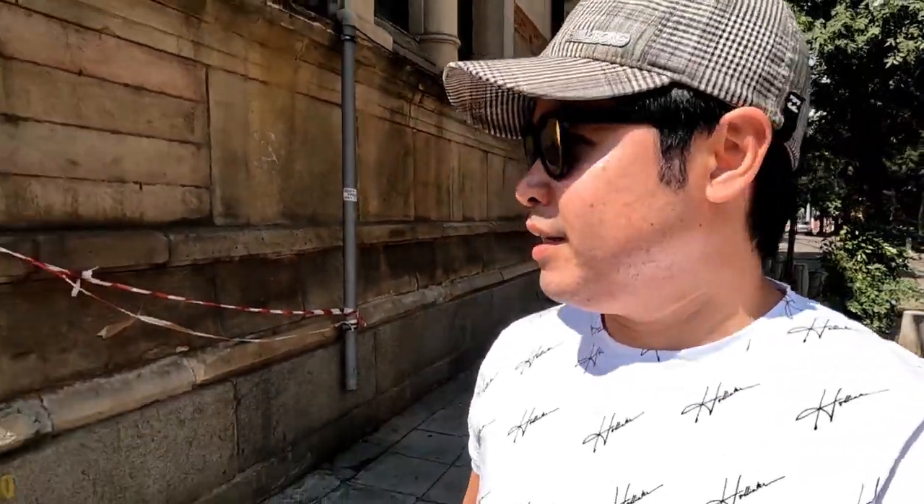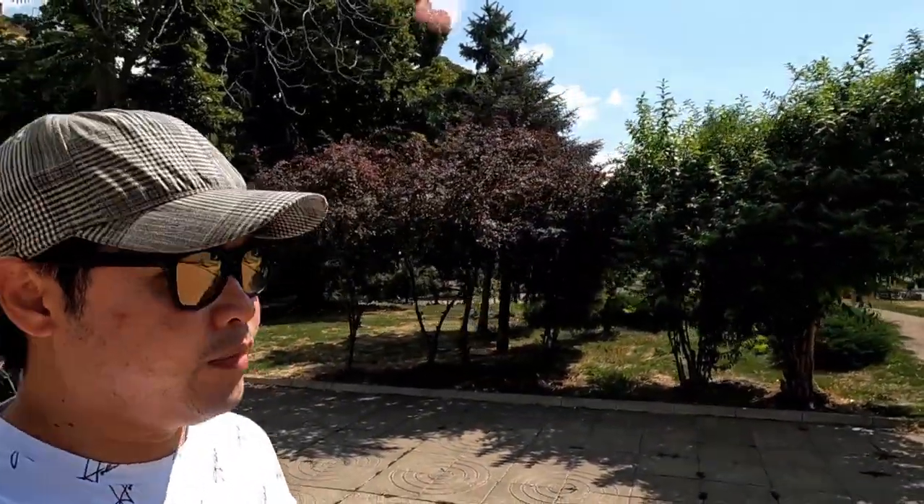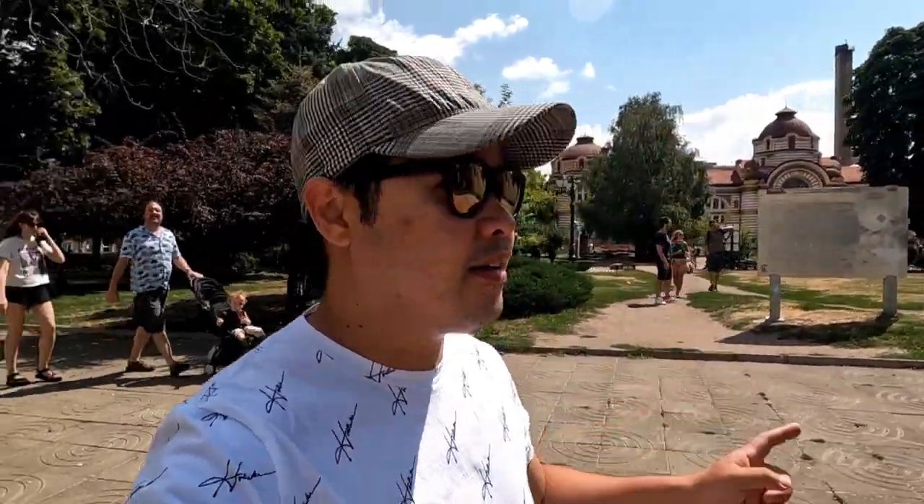We just got out of the synagogue. It's beautiful inside — very ornate with a lot of frescoes on the walls. This is the central market building in front of me, which is closed at the moment. We're in this square again with the Banya Bashi Mosque on one side and the Sofia History Museum on the other side.